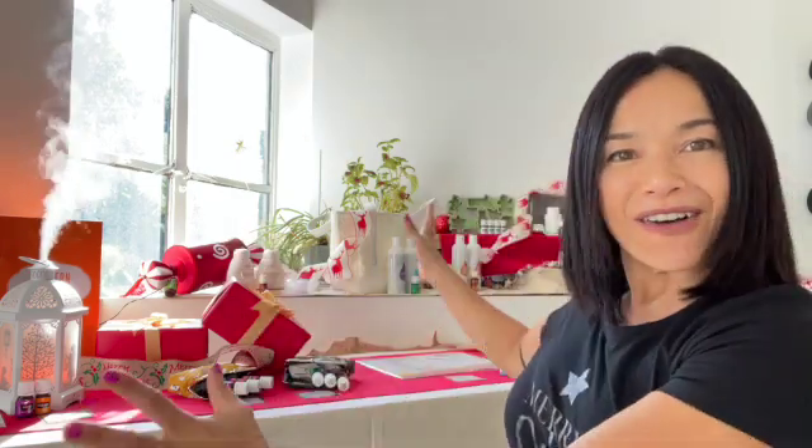Hello everyone! Today I have a surprise for you. Young Living Hong Kong just launched the Christmas catalog and guess what? I have all the products here with me and I can't wait to show you each one of them.